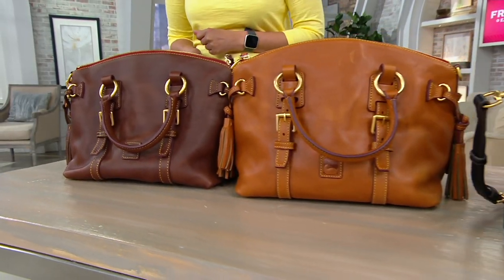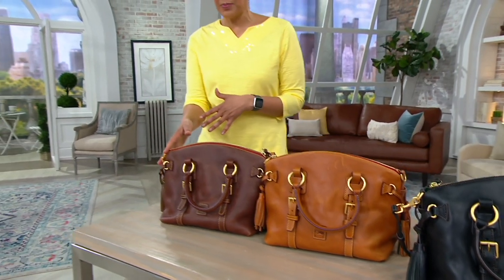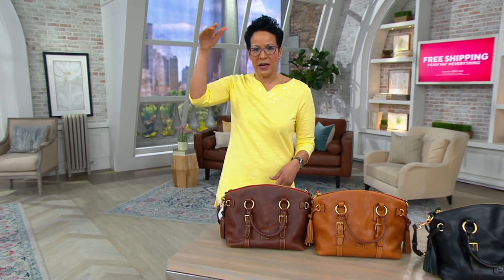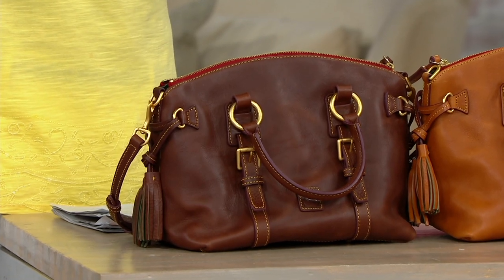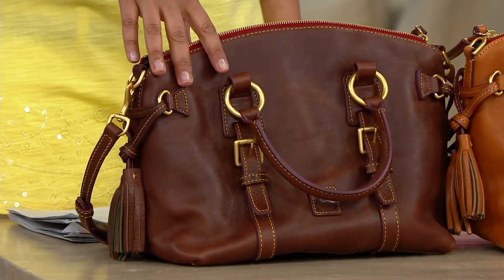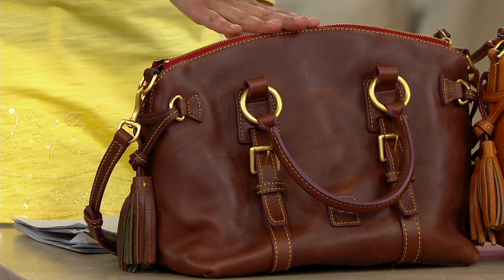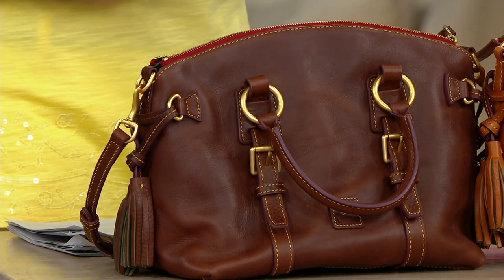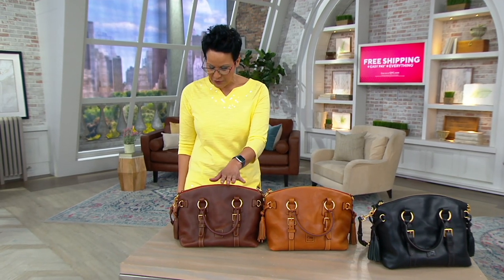You're looking at things that are first look — this is the Dooney and Burke Florentine leather. Remember when I said good, better, best? Good, better, luxury — that's this. Good, better, you're going to have it for years. Can you hand it down? Is it heirloom quality? That's what Florentine leather is. This is the Bristol Satchel in this beautiful classic, first time you're seeing it on air. A lot of people shop on qvc.com and find things before we're even able to present them. It ships for free.